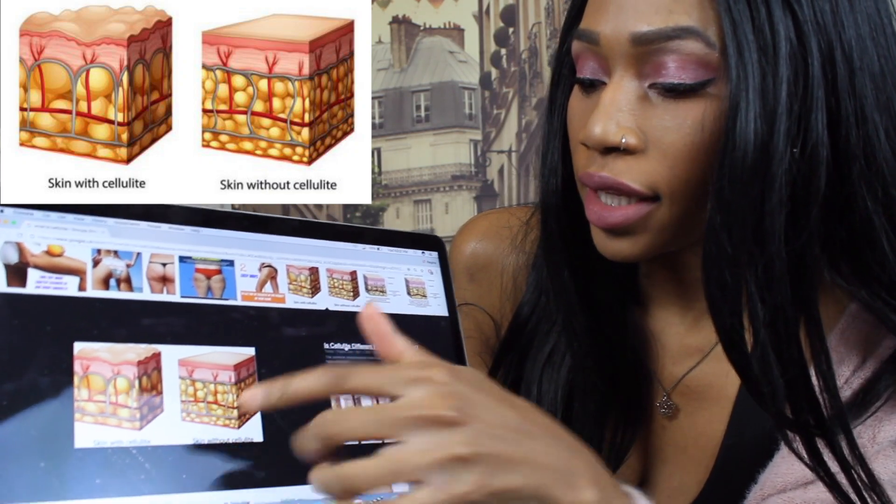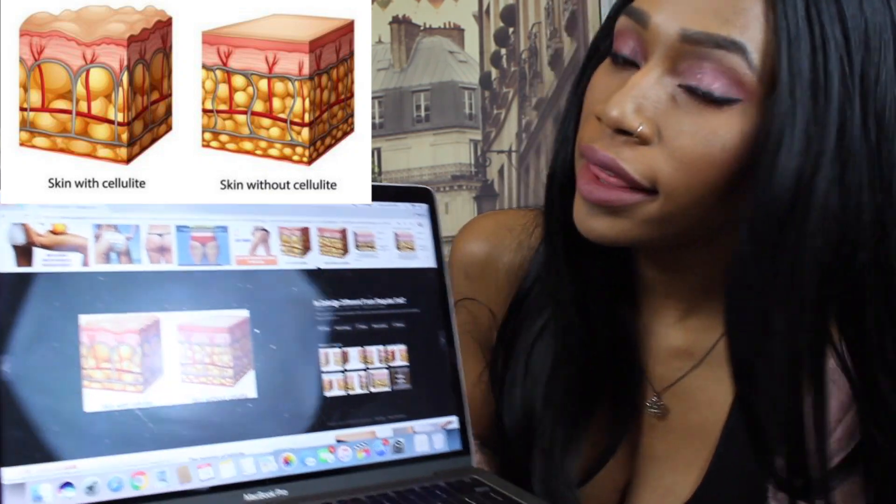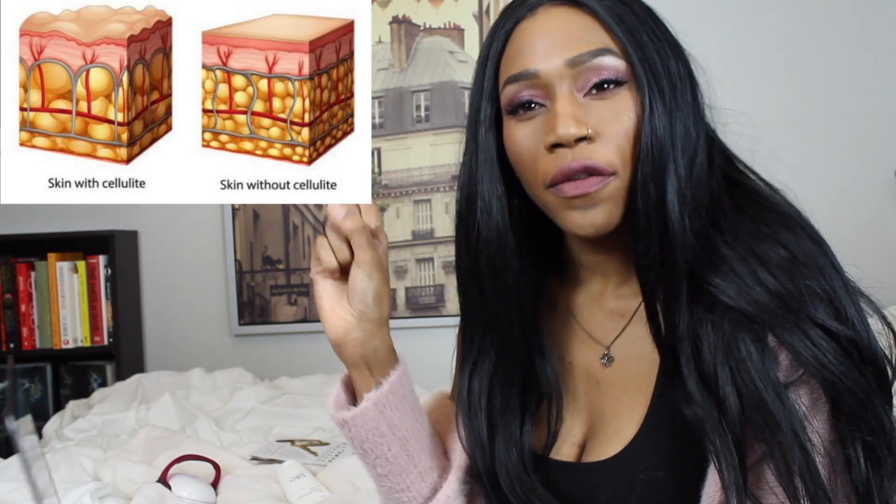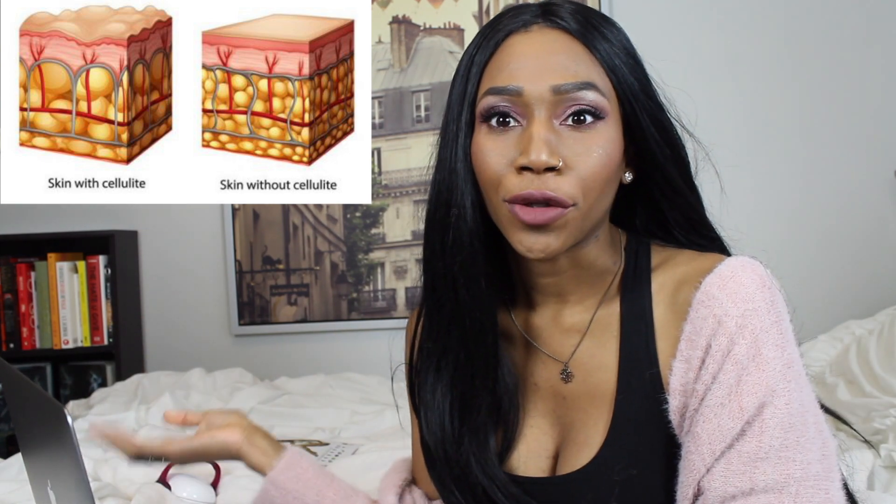How do I describe this? This is how cellulite is formed — let me go to my computer real quick. Skin without cellulite versus skin with cellulite: it's like when your fat cells are expanded essentially, and that's the appearance it gives your skin. Hopefully in post I can edit this to sound slightly more educated.